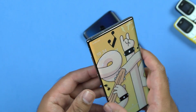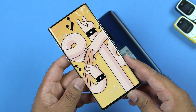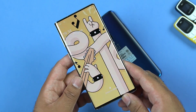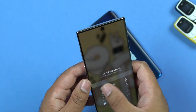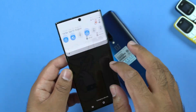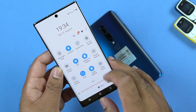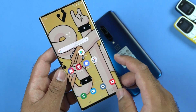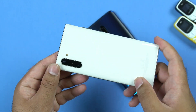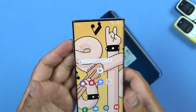First off we have the Samsung Galaxy Note 10 with the Exynos 9825 7nm processor. The RAM in this Note 10 is 8GB and its internal storage is 256GB based on the UFS 3.0 standard. It is powered by a 3500mAh battery with 25W fast charging support, and on the software end the Note 10 runs on Android 9 Pie with Samsung One UI.